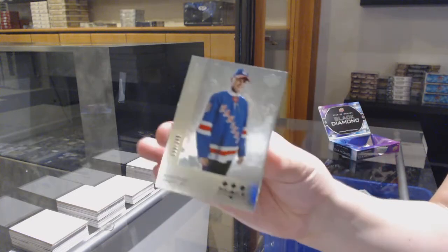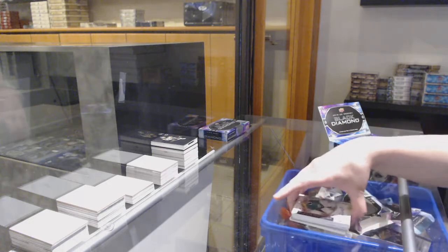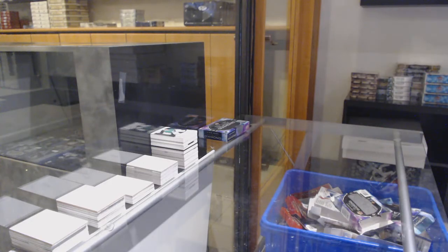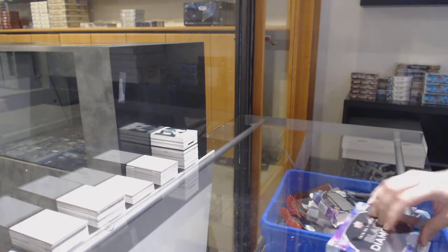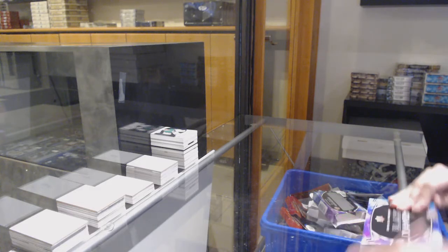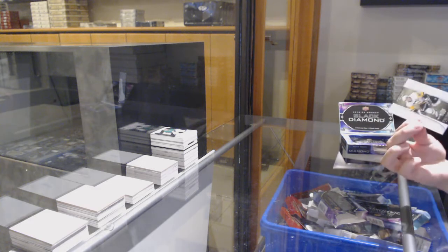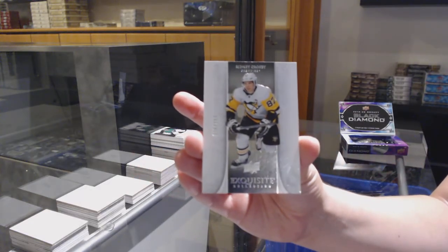And a retro, number 249 for the Rangers, Capo. All right, last box. We've got number 299, exquisite base for Pittsburgh, Sidney Crosby.